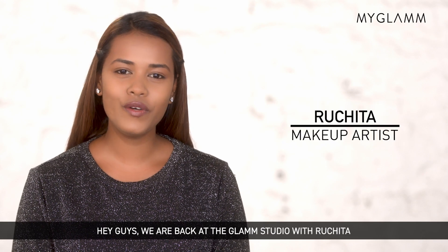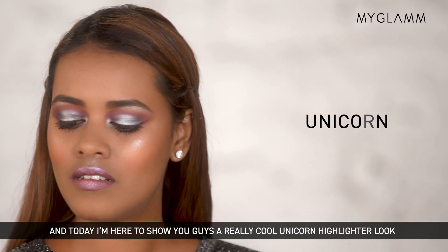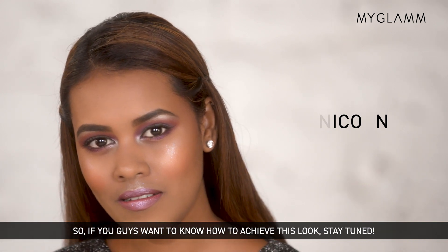Hey guys! We are back at the Glam Studio with Ruchita, your makeup expert from MyGlam. And today I am here to show you guys a really cool unicorn highlighter look. So if you guys want to know how to achieve this look, stay tuned.